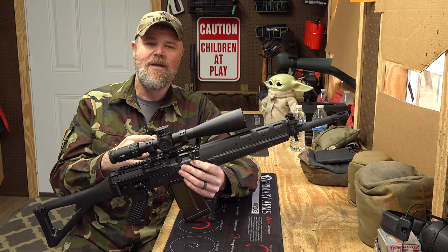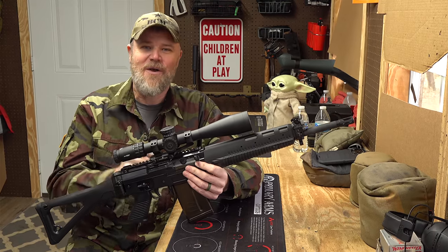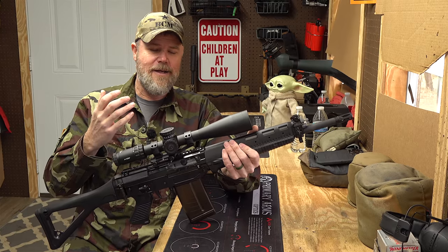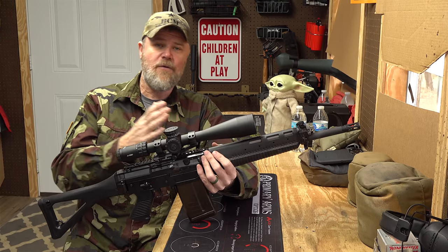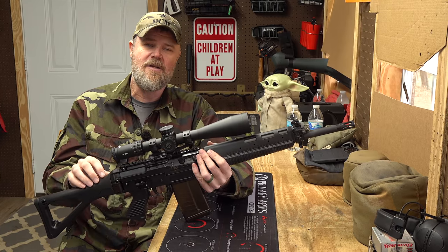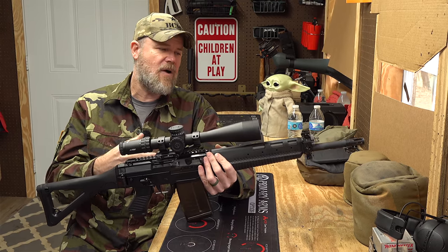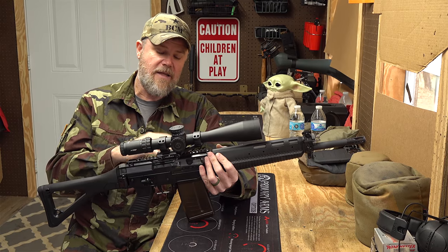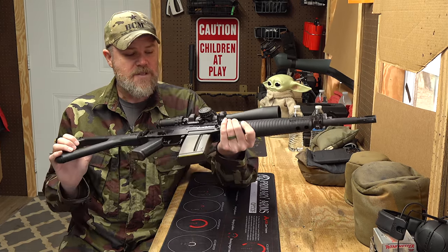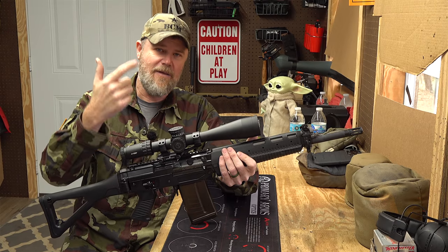The 751P is a meat tenderizer in .308 — it has a really pronounced, sharp, abrupt recoil impulse. Compared to a G3, PTR-91, or FAL, those are all pussycats compared to this thing. But it doesn't change the fact that it's in .308 and it is so cool. This one is marked SIG Sauer AG but has a SANS import mark and then a JDI serial number — a little confusing, but all you need to know is these are real Swiss products coming in through a US company.